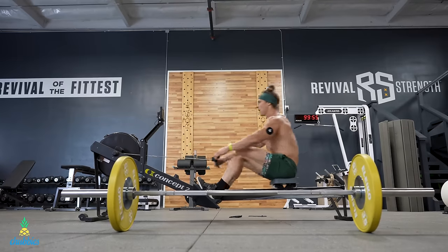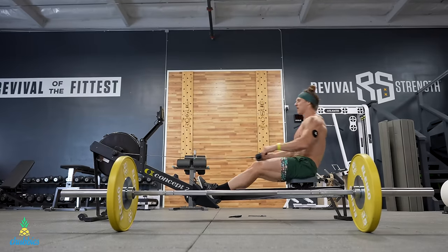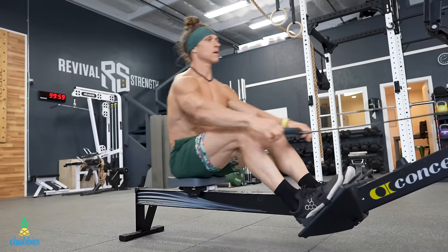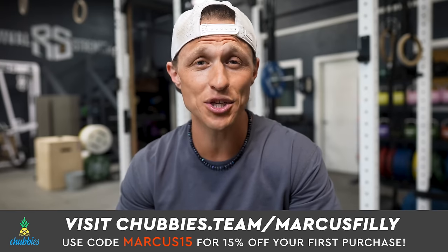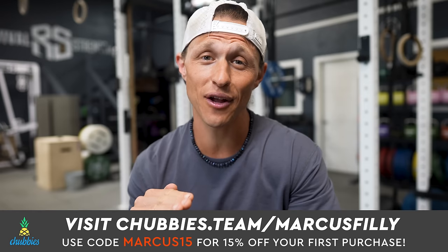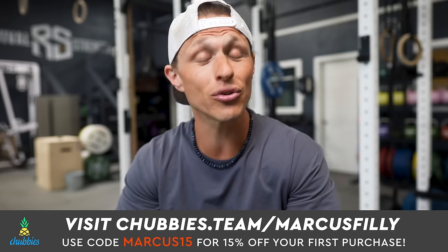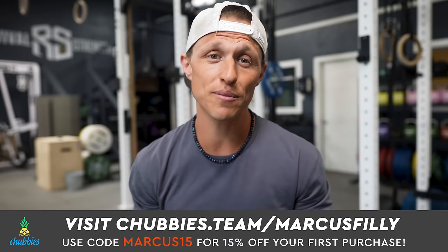Chubbies come in the best color combos, all with built-in compression liners. If you want to go basic you can, or if you want to show off your personality with some eye-popping patterns, they've got you covered. Make sure you visit chubbies.team forward slash Marcus Philly. You're going to find your favorite new shorts in a variety of colors and inseam lengths. I use the five and a half inch. Make sure you use code Marcus15 to get your 15% off on your first purchase.